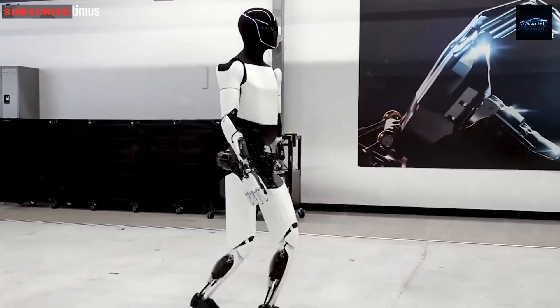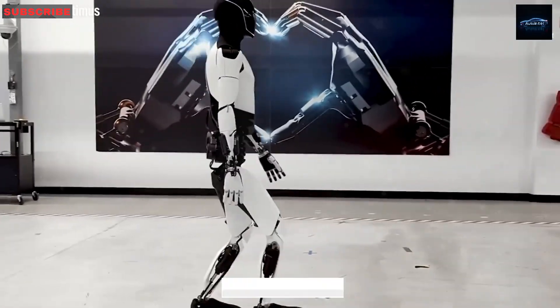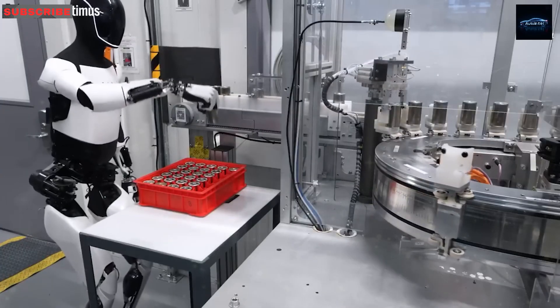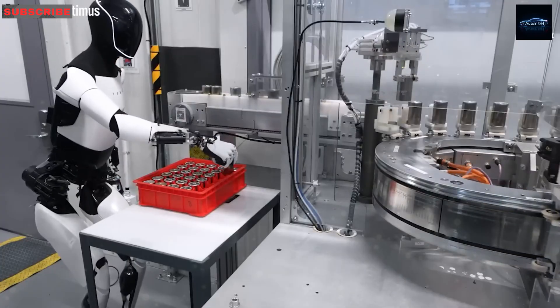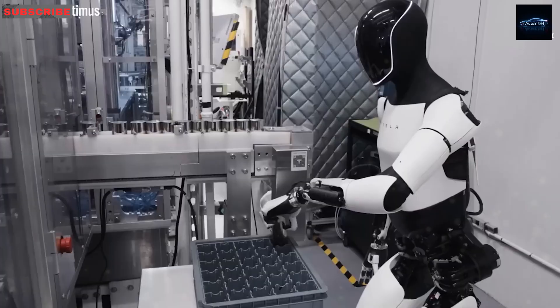Generation 3 can walk on wet floors, detect if someone falls, and call for help — it's made for homes and hospitals alike. And though a full launch will take a few years, Tesla is testing these bots now to make sure they're ready for real people with real needs.